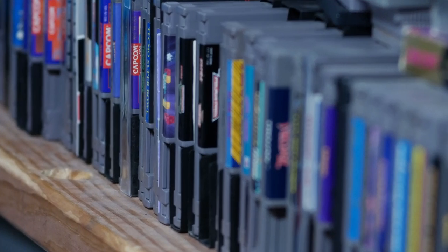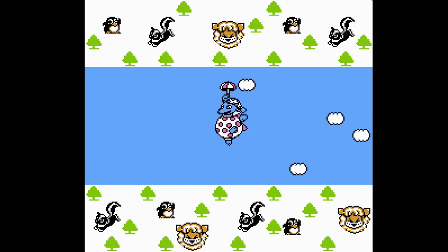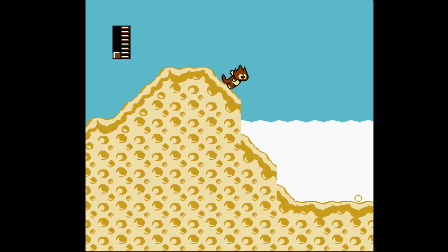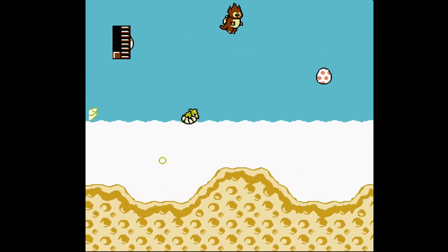One thing I did notice is that the color palette didn't quite match what I'm used to seeing coming out of my RGB-modded NES, especially in the yellows and oranges. Fortunately, there are options in the menu to adjust color values to tweak the settings to your liking.